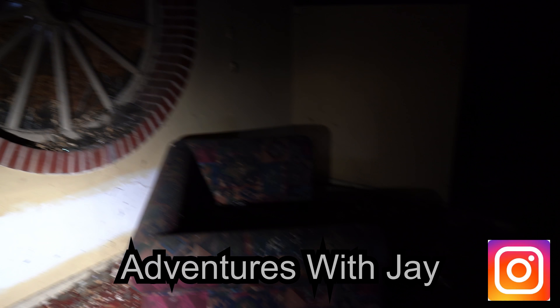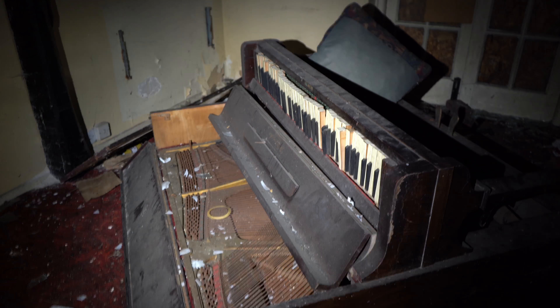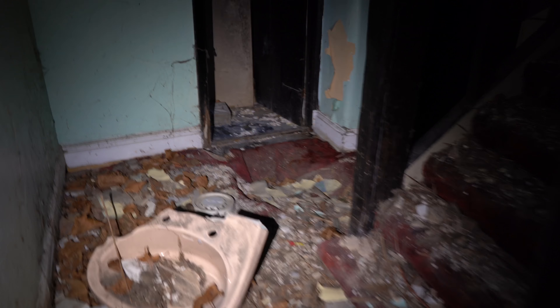Here we are guys — our first ever abandoned thatch roof cottage. Outside it's absolutely stunning with rain, so we didn't do our intros outside; we came inside because of the storm. Storm Gareth is on at the moment in the UK, so it's not very nice out there.